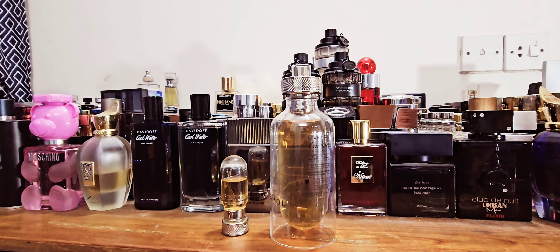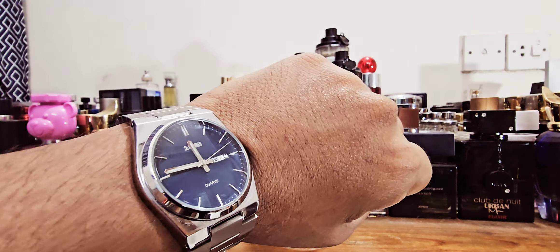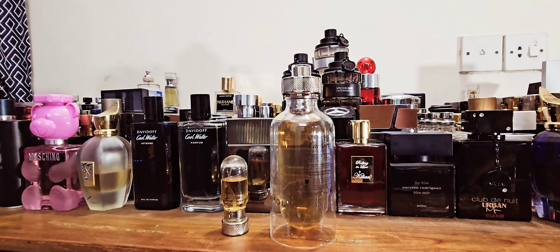Hi there, lovely people — it's almost midnight, doing a couple of reviews for you. It's around 11:45 approaching midnight, and I have one fragrance I've never reviewed before, brand new on the list, and this one is going to be a re-review — or rather a final review — of a fragrance.